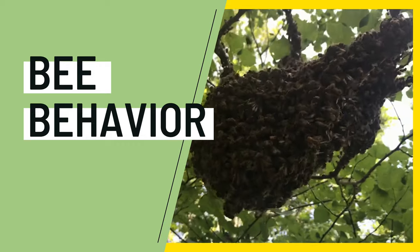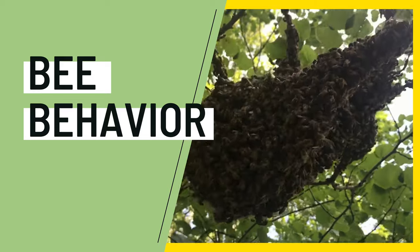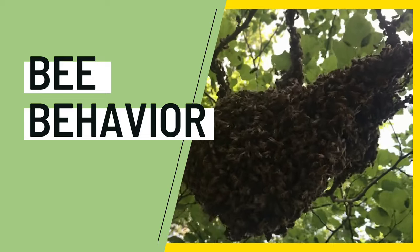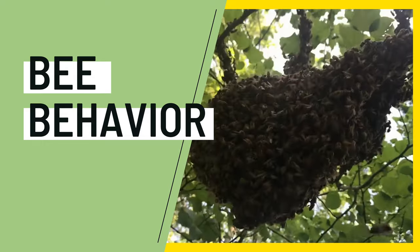Today we'll talk about one of my favorite topics in beekeeping: bee behavior. And while we won't be able to describe all of the neat bee behaviors, we'll dig into some of the key behaviors and how they affect the colony and you as a beekeeper.